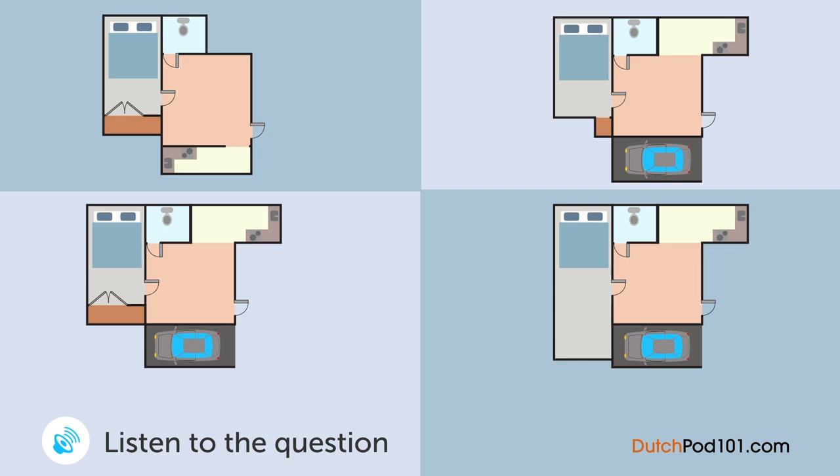Een echtgenoot en zijn vrouw kijken naar wat plattegronden. Welk appartement gaan ze bekijken? Wat vind je van deze? Hij heeft een mooie grote woonkamer. Ik wil graag een grote woonkamer, maar ik wil een parkeerplaats. Wat vind je van deze? Ja, die is leuk. Zullen we deze gaan bekijken? Wacht even — is de kost niet een beetje te klein? Goed punt. Er is er geen eentje die perfect is. En deze? Het heeft alles wat we nodig hebben toch? En de kost is vrij groot ook. Laten we deze gaan bekijken. Oké.